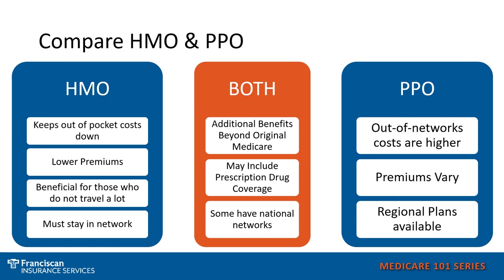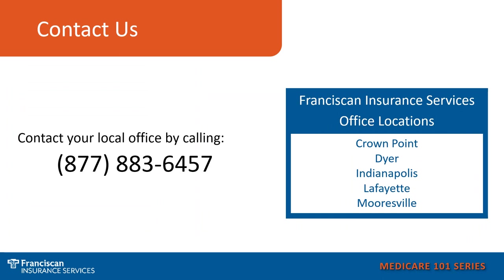These plans may also include some additional benefits beyond Medicare, like dental, vision, and hearing. However, that coverage can vary, so it's important to understand the additional benefits and what they actually cover and do not cover. If you'd like assistance with your Medicare options or just have general Medicare questions, call us at 877-883-6457, and you can choose the office located nearest you to speak with your local Franciscan Insurance Consultant.